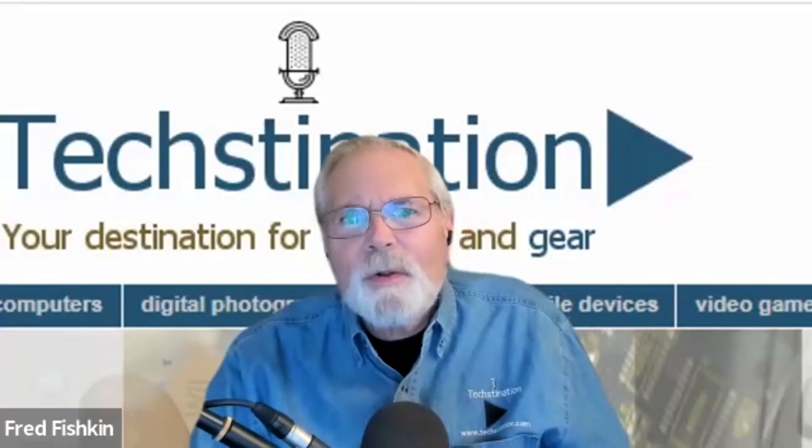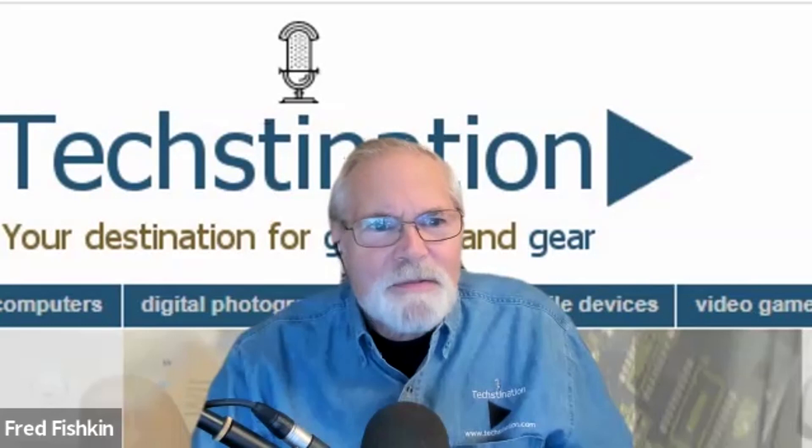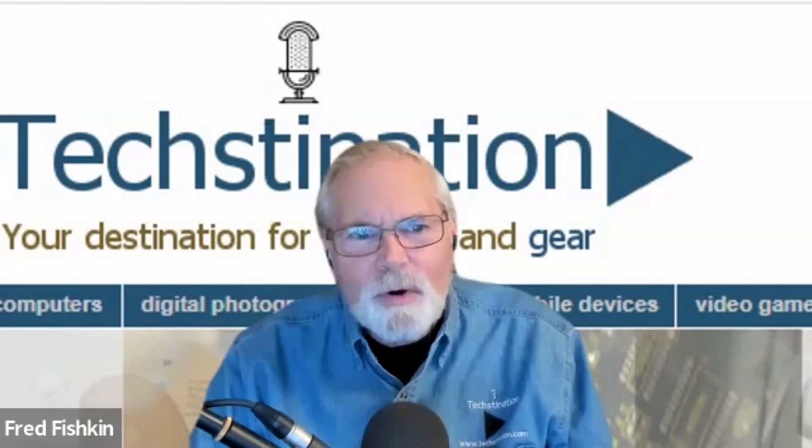It's called the Roborock S7 Max V Ultra — I know it's a lot, but it also does a lot. Let's get into it and describe how it's different and what it can do.